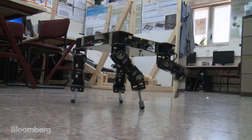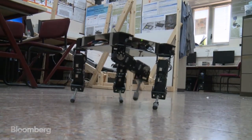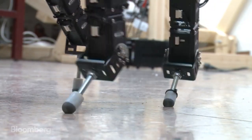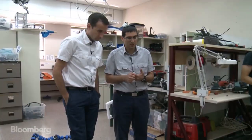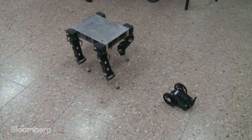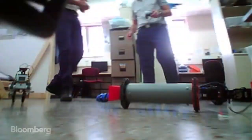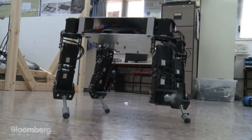And this one that looks like an extra from Star Wars. We use it for research on a walking robot, on developing algorithms for a four-legged robot to walk safely in rough terrain — very uneven terrain like boulders, like the edge of a cliff.